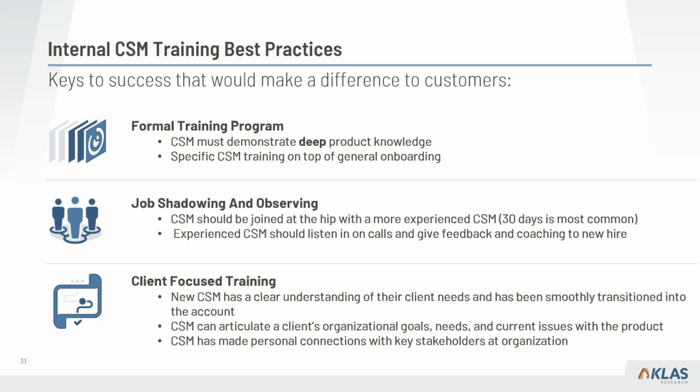Job shadowing should be very structured and thorough — a senior CSM and the more junior CSM spend around 30 days really joined at the hip, learning and understanding what the job entails. That senior CSM should function as a coach and provide feedback as the junior CSM takes on responsibilities.